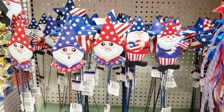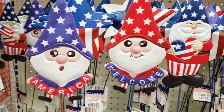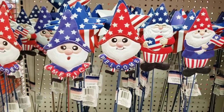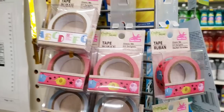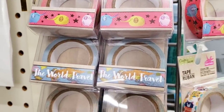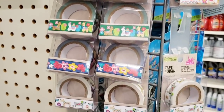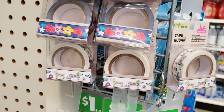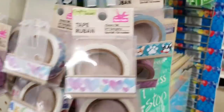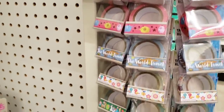And look at these gnomes — so cute, adorable. There's four different ones. They have some new washi tape, deco tape, however you want to say it. Now these are usually always hanging on the plastic strips. Be sure you check those down every single aisle and every checkout lane because you never know what you might find. A lot of cute ones.